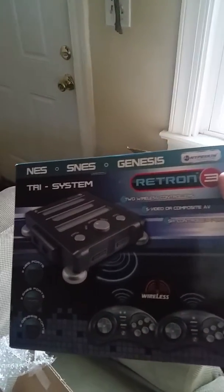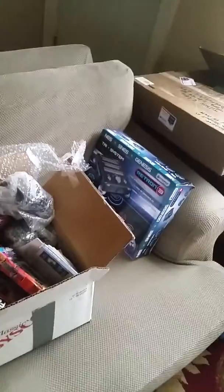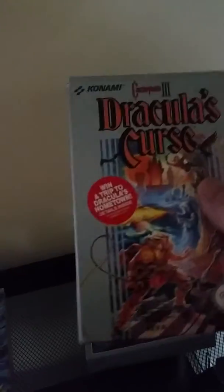The RetroN 3 plays Nintendo, Super Nintendo, and Genesis — that is going to be awesome. It came with a Genesis controller, some Super Nintendo and Nintendo controllers, as well as Mortal Kombat, James Bond, Aquatic Games, Sonic 2, Streets of Rage 2, Columns, Royal Rumble complete, and Kid Chameleon complete.